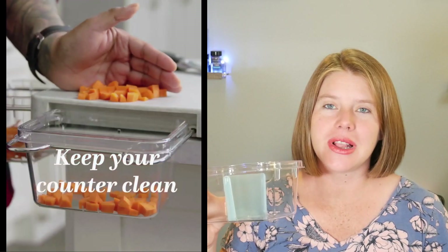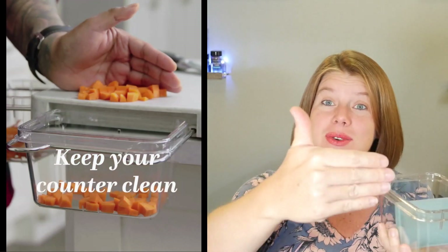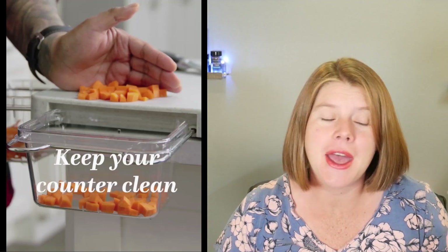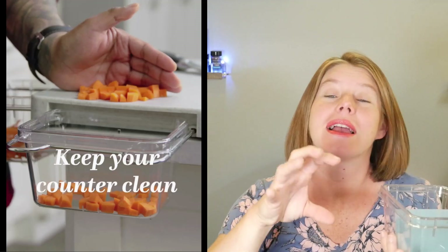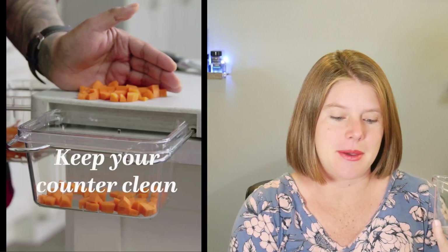You can keep your counter clean — you can scrape all your scraps into the tray on the side, and scrape the items you're going to keep into another. Whether it's for a snack or meal prepping, like cutting up all your onions, tomatoes, and bell peppers and keeping them in the fridge for a later time.